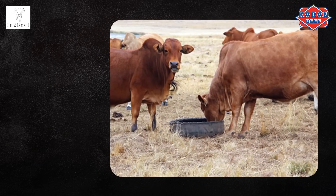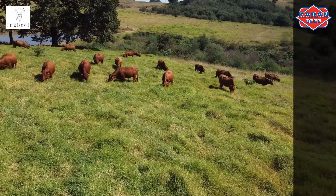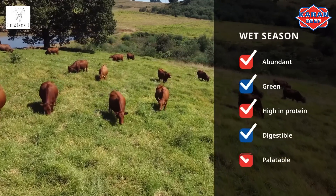The three-phase lick program constitutes phase one being summer, using wet season licks. This period starts approximately four to six weeks after good rain. The veld is abundant, green, high in protein, highly digestible and palatable. Phosphate and trace elements are the most limited nutrients on green natural veld, and the purpose of the wet season lick is to maximize growth.